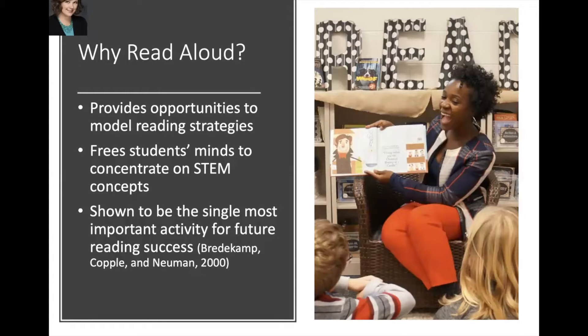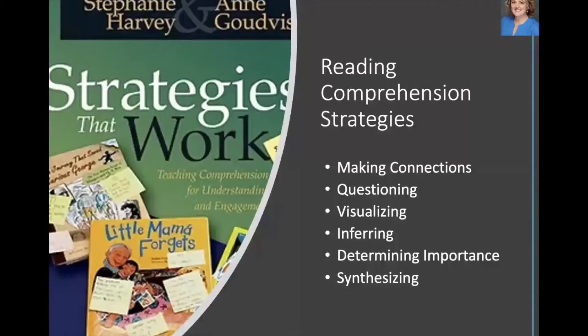Our program is structured around read-alouds. Reading aloud gives you the opportunity to model the reading strategies of a proficient reader, and we suggest a whole variety of reading comprehension strategies to model as you share the book — specific questions to ask or activities for students to do as they listen. For students who struggle with word-by-word reading, experiencing a book as a listener can free their minds to concentrate on the science or engineering concepts being presented. Research shows that being read to is the single most important activity for future reading success. Reading comprehension strategies from Strategies That Work by Stephanie Harvey and Ann Goudvis are embedded throughout the read-alouds in all picture-perfect lessons.